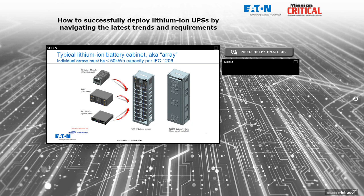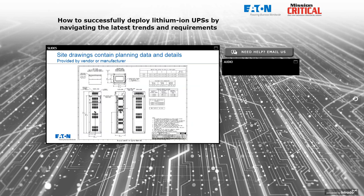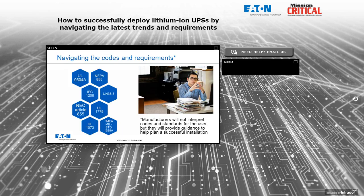Here's an example of a site drawing provided by a UPS or battery vendor. The site drawing — typically just a couple of pages — provides information that allows the designer to plan for the addition of that battery cabinet. Not everything you need to install a cabinet; that would be in the installation manual. The site planning guide gives dimensional information, weights, details about center of gravity, thermal output, and wiring requirements both to the UPS and for any control wiring.